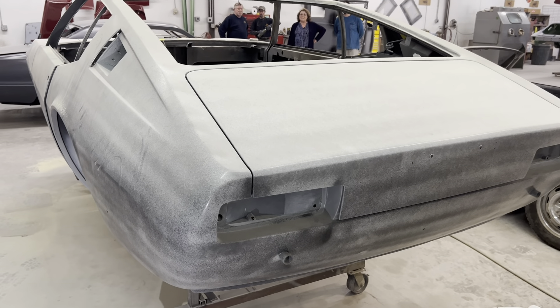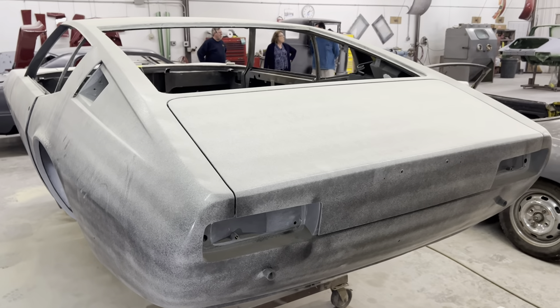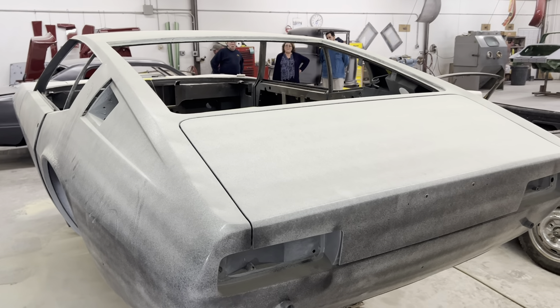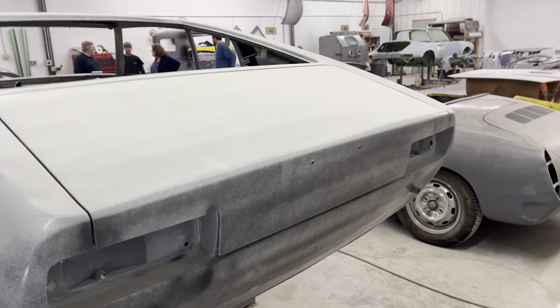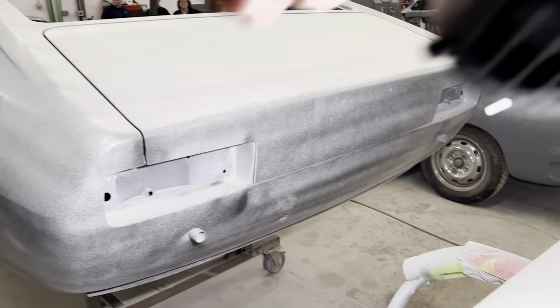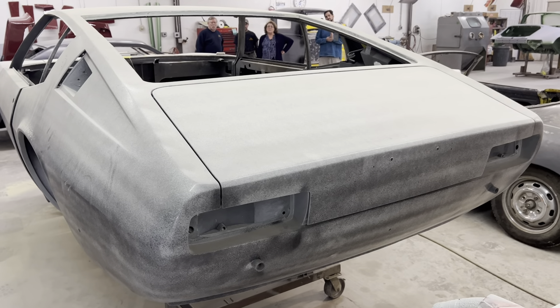This car, remember, was hit in the back sometime in the distant past and the car was wrinkled all the way up to the top of the roof. So when you look at these lines now and you see how straight this trunk aligns, and you look at the matching of the taillight openings, all of that has been entirely recreated